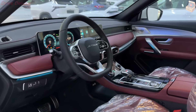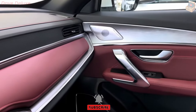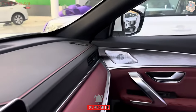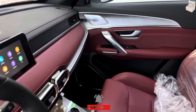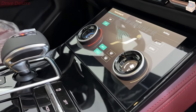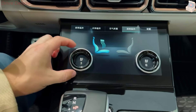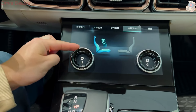Safety is a top priority for the Jator brand, and the X70 Plus is equipped with a comprehensive suite of safety features. These include multiple airbags, anti-lock brakes (ABS), electronic stability control (ESC), and traction control. Advanced Driver Assistance Systems (ADAS) are also available depending on the trim level.